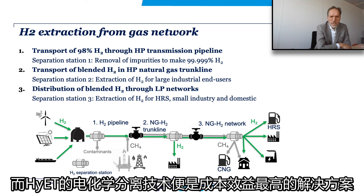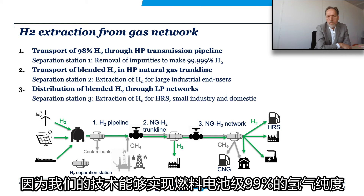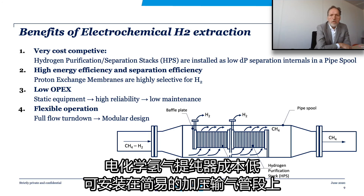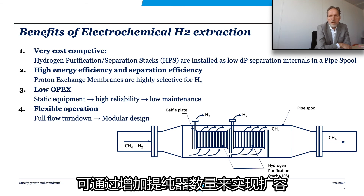Hyatt's electrochemical separation technology is shown to be most cost-efficient for this purpose, because it can recover more than 99% of the hydrogen produced at fuel cell grade. Electrochemical hydrogen separators offer unique benefits that conventional membranes and adsorption technologies cannot provide. The low-cost hydrogen purification stacks are mounted in a simple pressure-containing pipe spool, thereby offering an easily scalable system by adding more stacks.